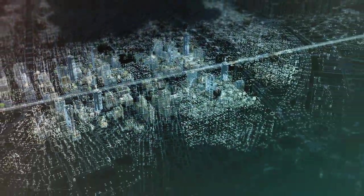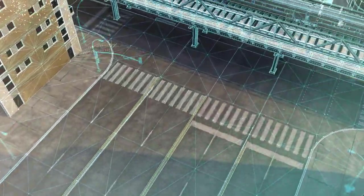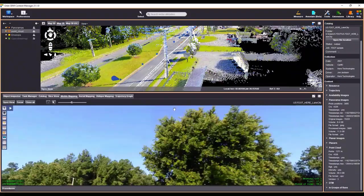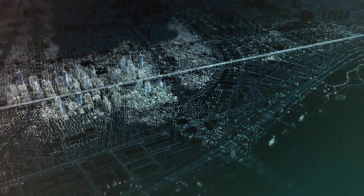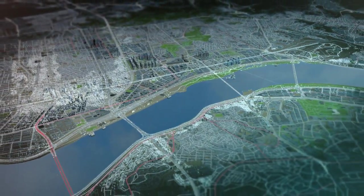Transport systems depend on thousands of miles of data. Lanes need widening. Signals need changing. Using HERE location data, Orbit GT 3DM identifies the waterways, terrain, bridges, power lines, and the transport systems that can be affected by works.